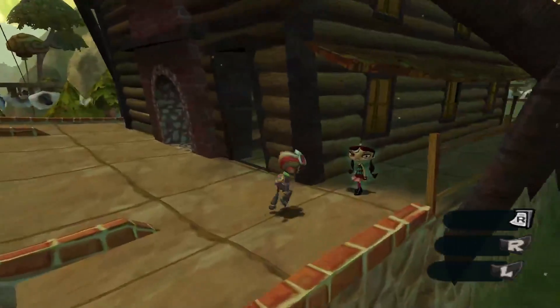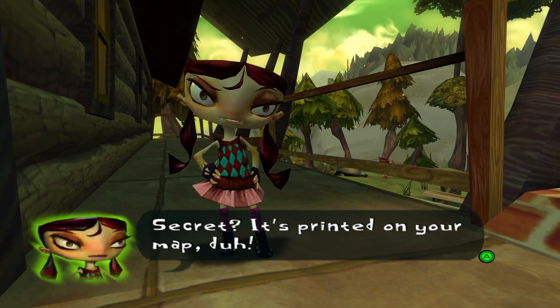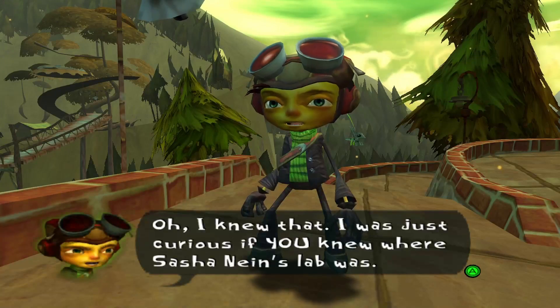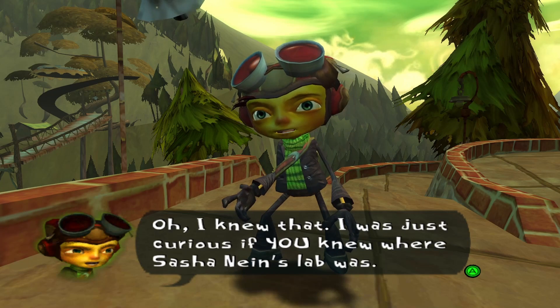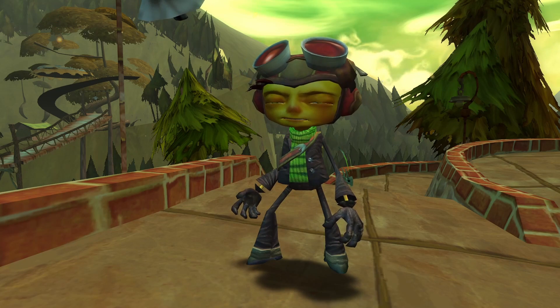We got Lily right here. "Hey Lily, do you know where Sasha's secret lab is?" "Secret? It's printed on your map. Duh." "Oh, I knew that. I was just curious if you knew where Sasha's lab was. Because I do."